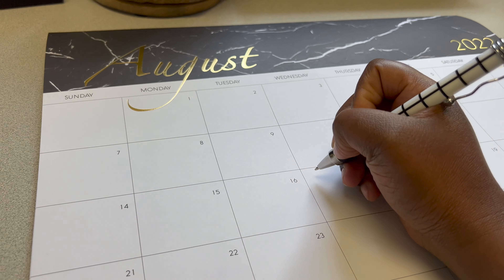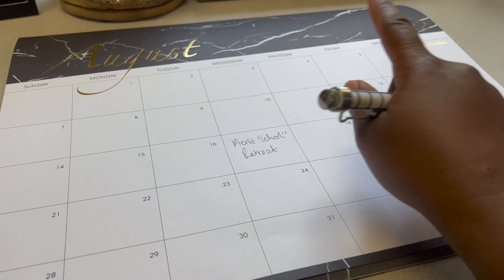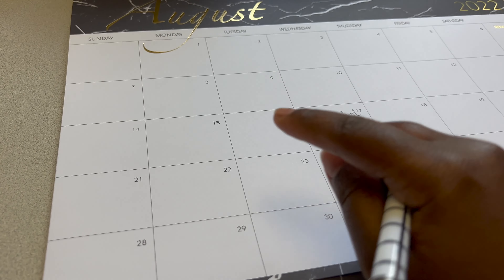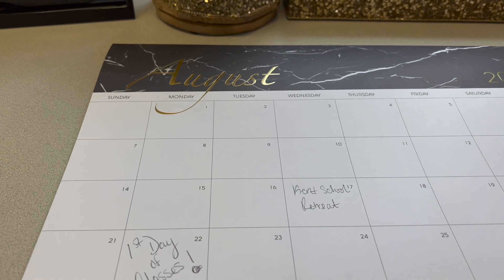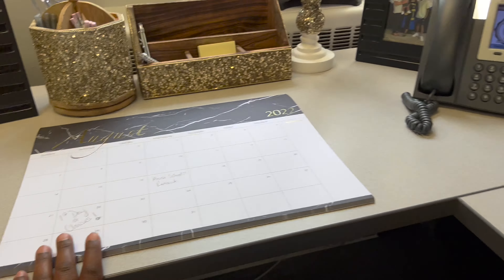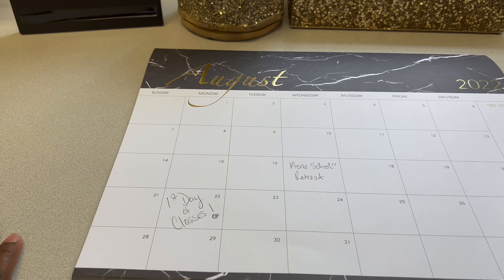Look at my pen — I got this from Dollar Tree, how cute! So I'm writing in the Kent School retreat, and then the first day of school is the 22nd, but officially for me the 23rd because my classes are on Tuesday and Thursday, so I'll put 'first day of classes.' I like having it here so when I'm doing work I can just look over and see what I have scheduled. There's also a spot for reminders, which is really nice. Look how cute that looks on my desk!